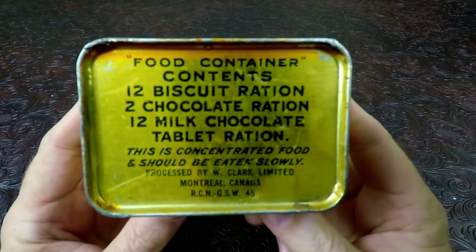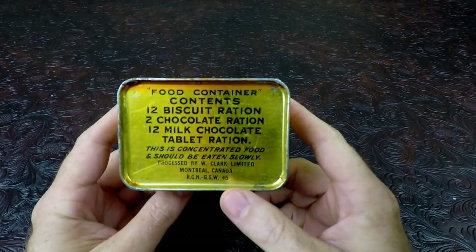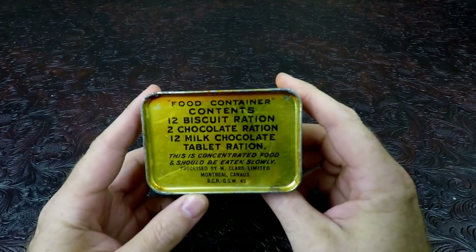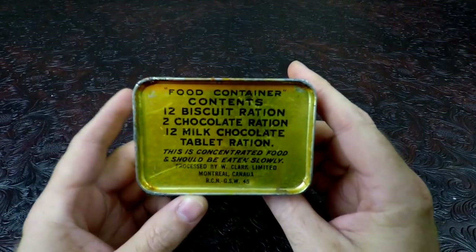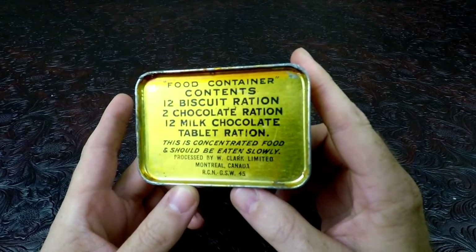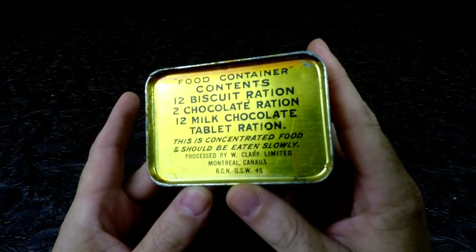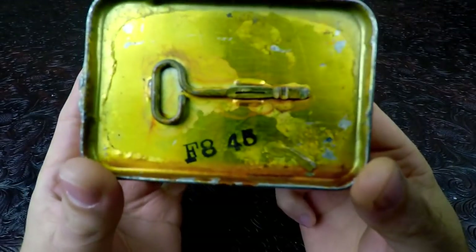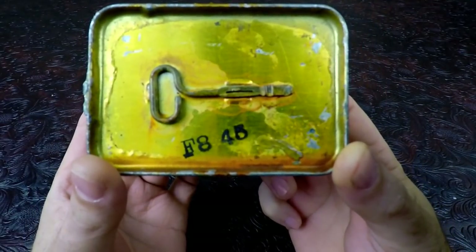Today we do have a very special ration. I know I say it all the time. This is a Canadian food container from World War II. This little tin contains 12 biscuit ration, 2 chocolate ration, 12 milk chocolate tablet ration. It says this is concentrated food and should be eaten slowly. Processed by W. Clark Limited, Montreal, Canada. On the bottom it has RCN GSW 45, and on the rear it has a date stamp of 1945. F8 — I'm guessing is a lot code, could be February 8th. Don't know.